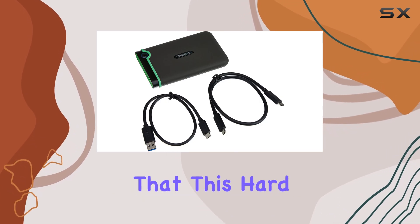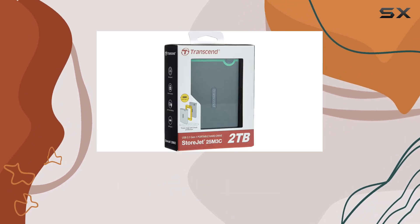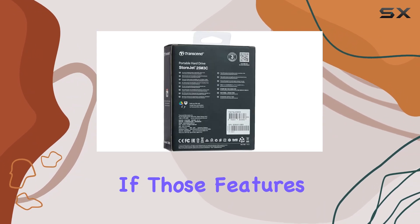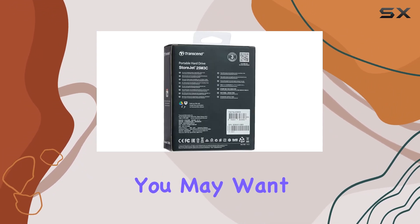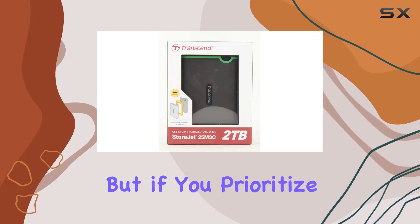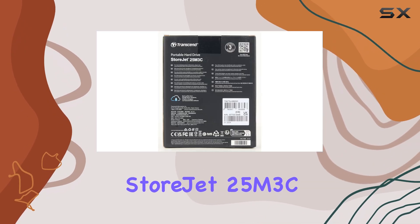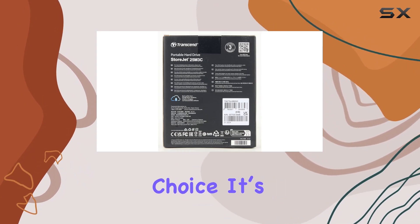However, it's worth noting that this hard drive does not carry an IP rating, meaning it's not waterproof or dustproof. If those features are essential for your lifestyle, you may want to consider other options. But if you prioritize durability and data management, the Transcend StoreJet 25M3C is a fantastic choice.